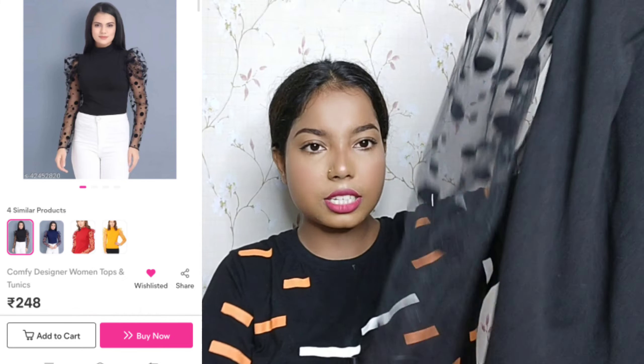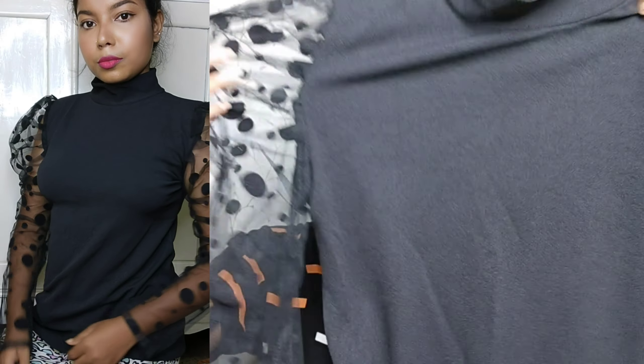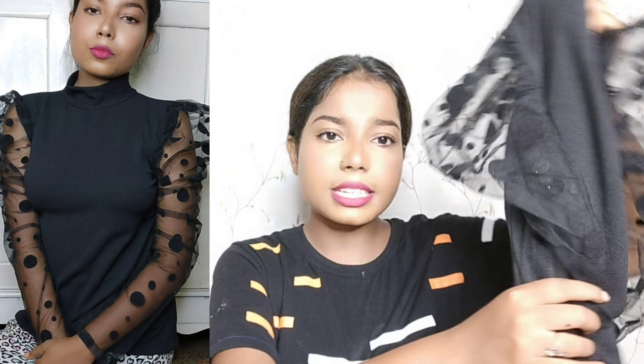The next top I am sharing is not something I would wear on a regular basis, but in summers if you want to go to a party you can pair it in many different ways. This is a black top with polka dots in different sizes and some sleeves. It has a high neck style. However, the material is a bit thick, so it is better suited for monsoon rather than summer.